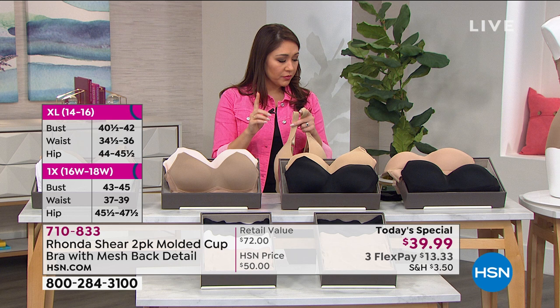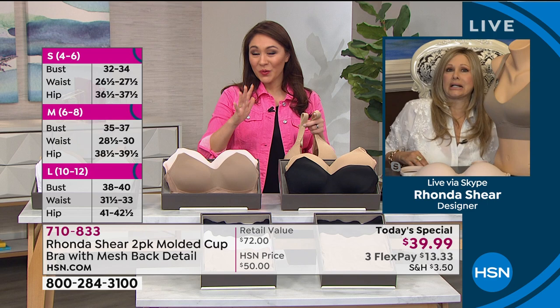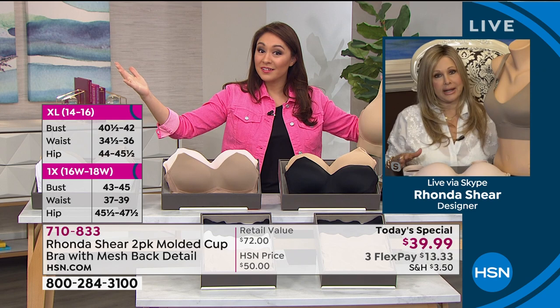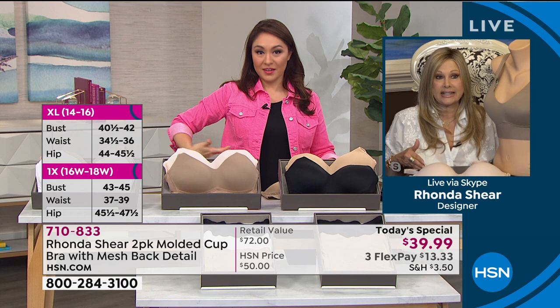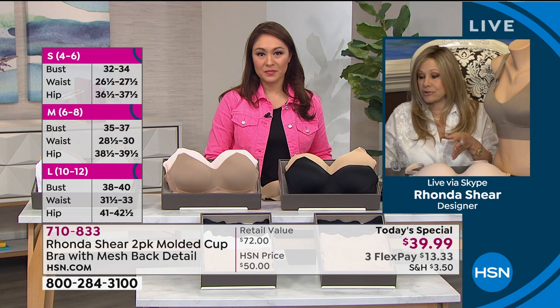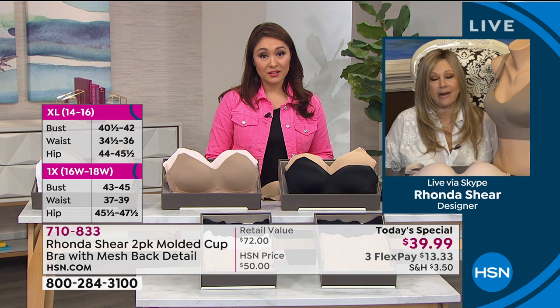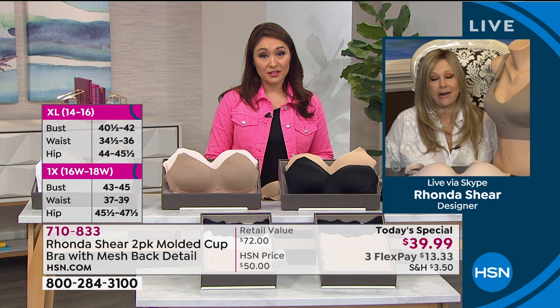A Facebook question: will this work for a K cup? Rhonda says if you're in the size range carried — small through 3X — it will work for you. She gets confused past E or F cup letter designations, but the key point is: if your full bust measurement falls within the sizing range, it will work. The cups will conform to your bust regardless of cup letter. That's why you don't have to worry about cups — they're going to conform to you.